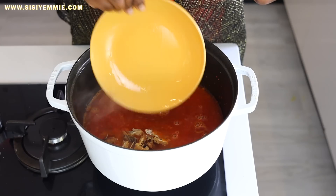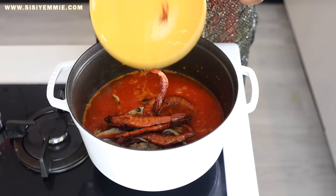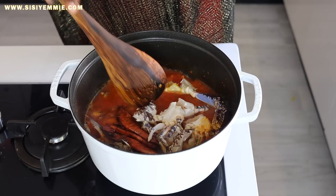Now we're going to add the stock fish, the smoked Thinla fish, the smoked crayfish, and then our crabs. Mix everything together.